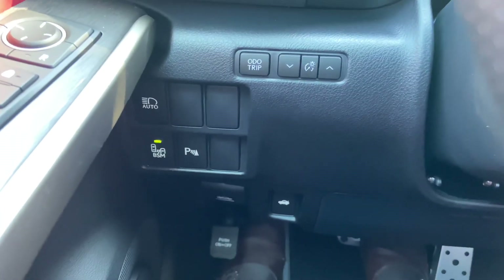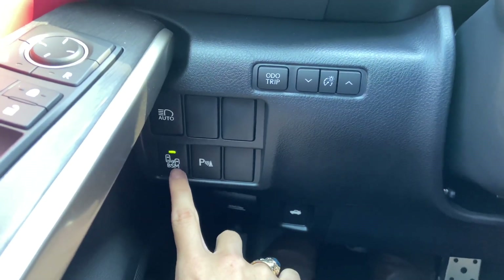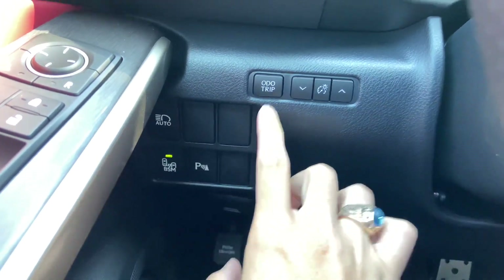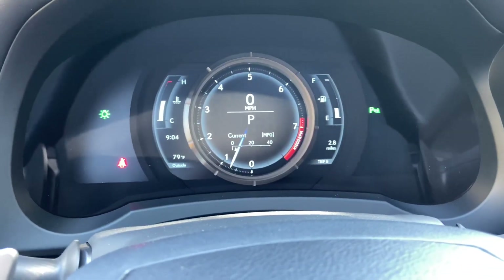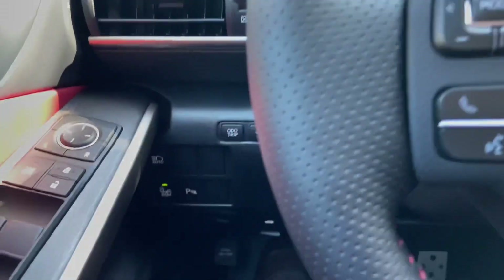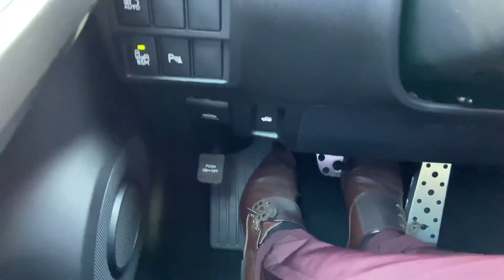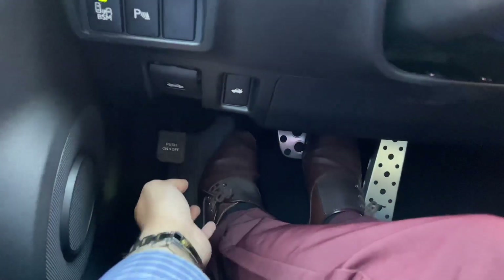On this side of the vehicle, we have our switches for our automatic high-beam, blind-spot monitor, front and rear parking sensors, and our odometer and trip switch. Below that, we have our switches for our hood release, trunk release, and parking brake.